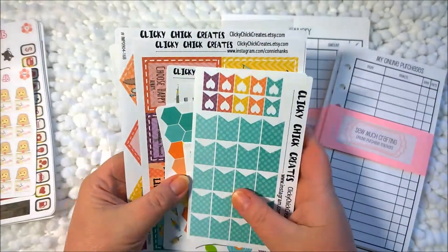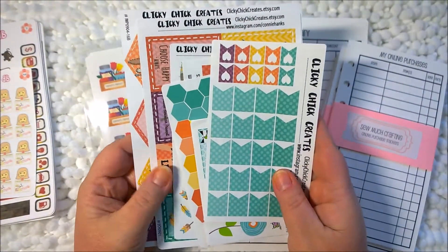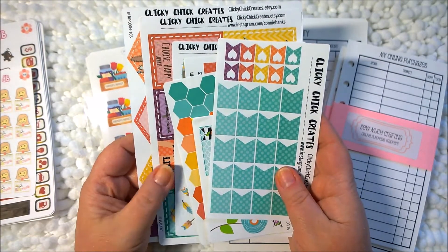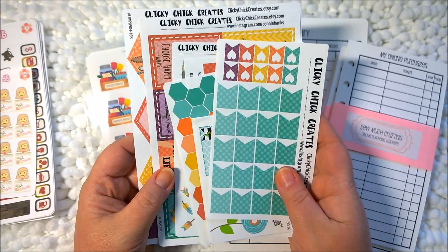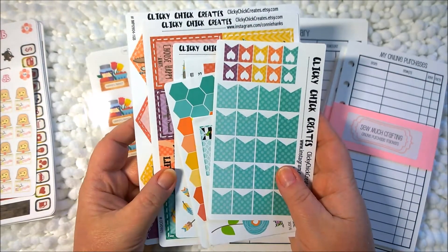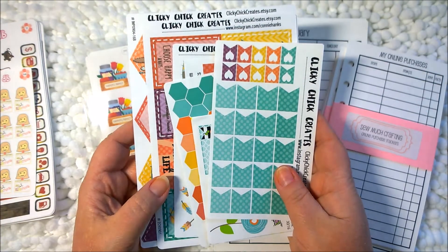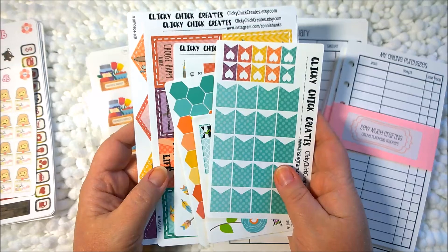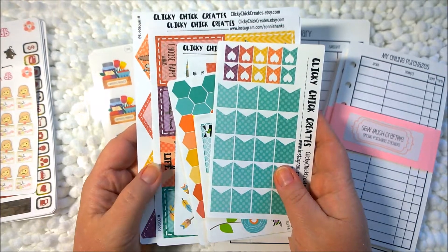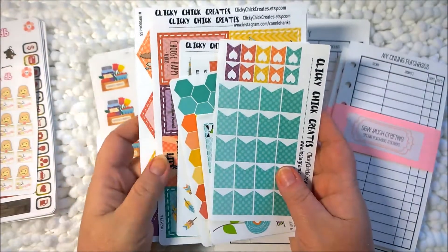The next item I want to show you is from Clicky Chick Creates. I found this shop because I follow her on Instagram, but I was also on Etsy looking for shops that sell Inkwell Press stickers. I don't intend to decorate my Inkwell Press very much — I intend it just to be my annual planning, where I keep track of all my birthdays, anniversaries, vacations and things like that. More of an annual planning and not a weekly or monthly planning.